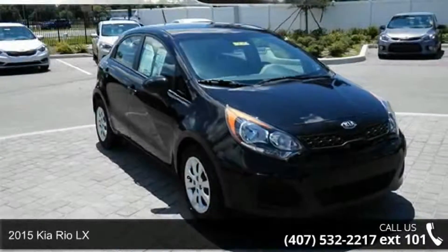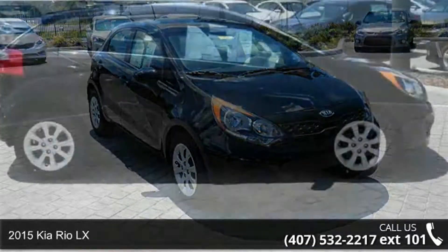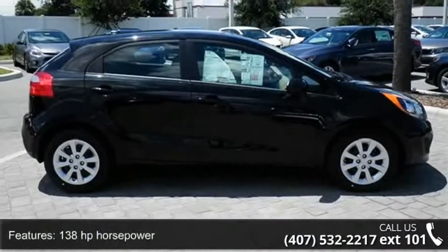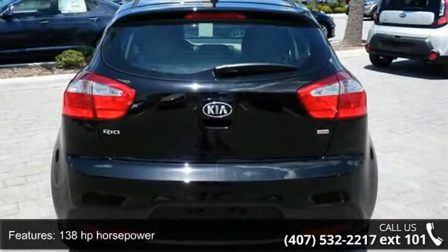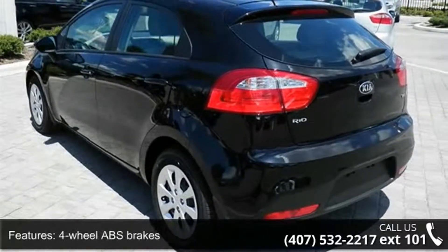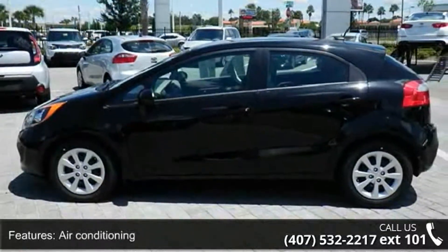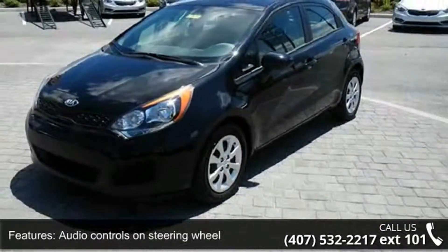Check out this 2015 Kia Rio LX. If you are looking for a first-rate auto, this one could be yours today. Enjoy these notable features: 138 horsepower, four doors, four-wheel ABS brakes, air conditioning, audio controls on steering wheel, and automatic transmission.